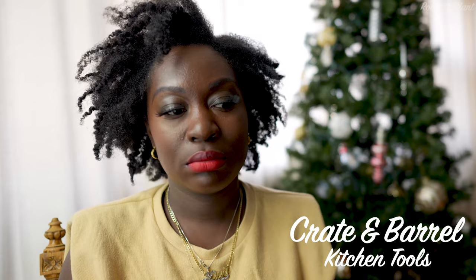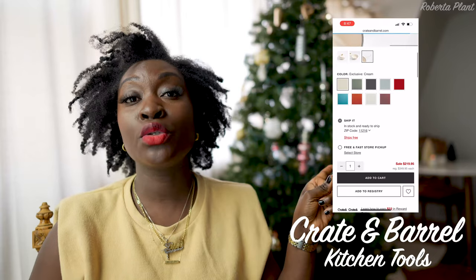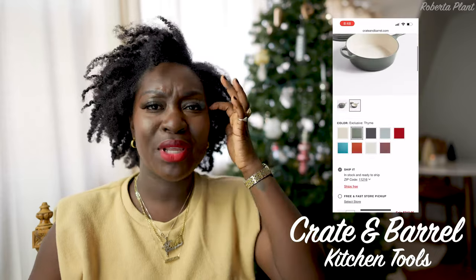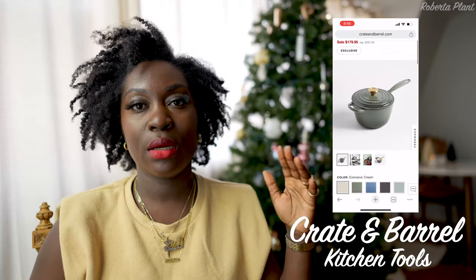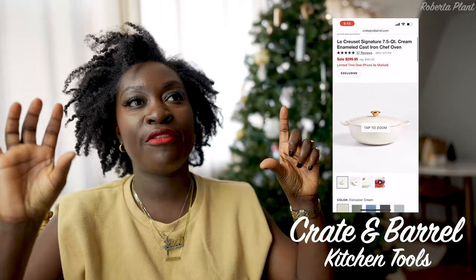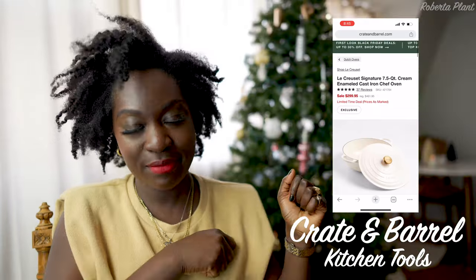Now is the time to buy Le Creuset — it's on sale at CB2, Crate and Barrel, and Williams Sonoma. There's the Cassie Doo — I love that one — the cream and gold with the gold knob, a 3.7 quart, gorgeous. The 2.25 quart cream with gold knob saucepan is also gorgeous. They have the chef's oven, the 7.5 quart — that thing is huge. I use it for big pots of stew and frying chicken for parties. I got mine on sale for $300 and it's still on sale for $300 — this is the time to grab it.